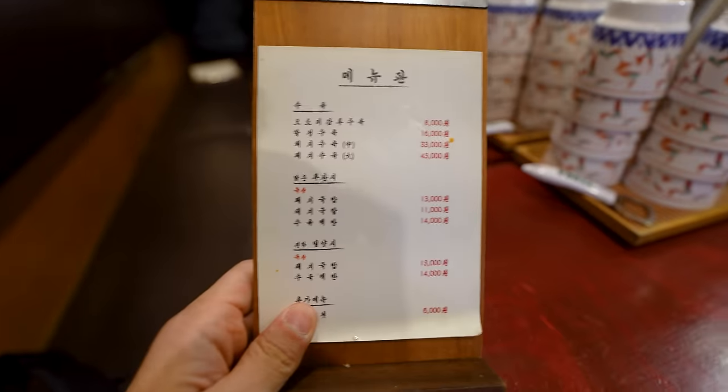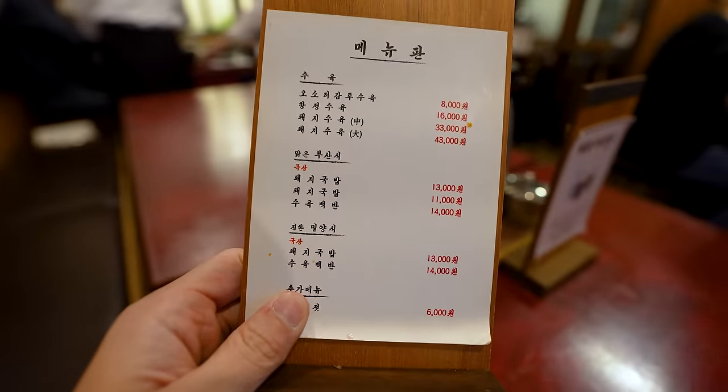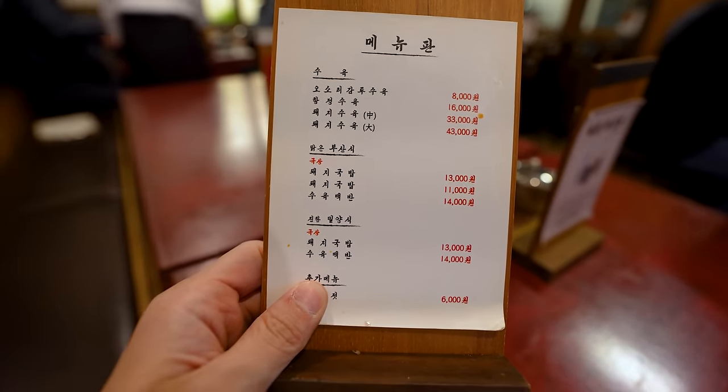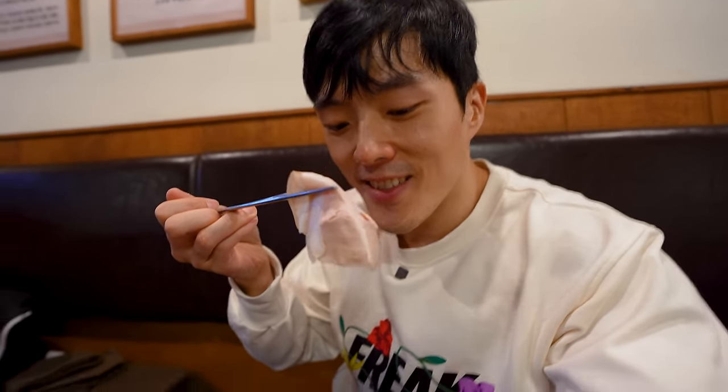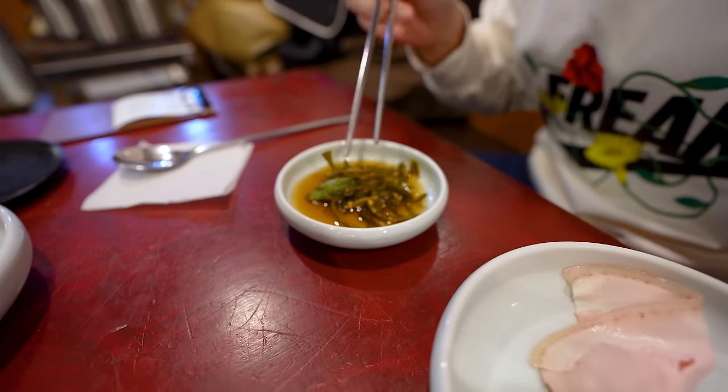They have two different styles of pork stew, so of course I had to order both of them and a very nice side dish. I love how they give me slices of this pork — it's kind of their appetizer. They told me to eat some of that with the pork. To be honest, it tasted a little bland, but not in a bad way — more like, I like it, but I don't want this to be the main thing.